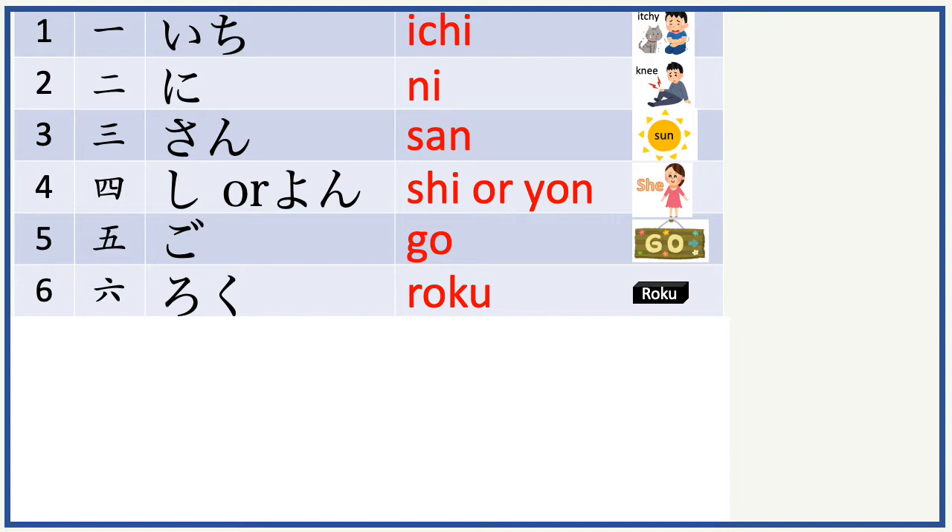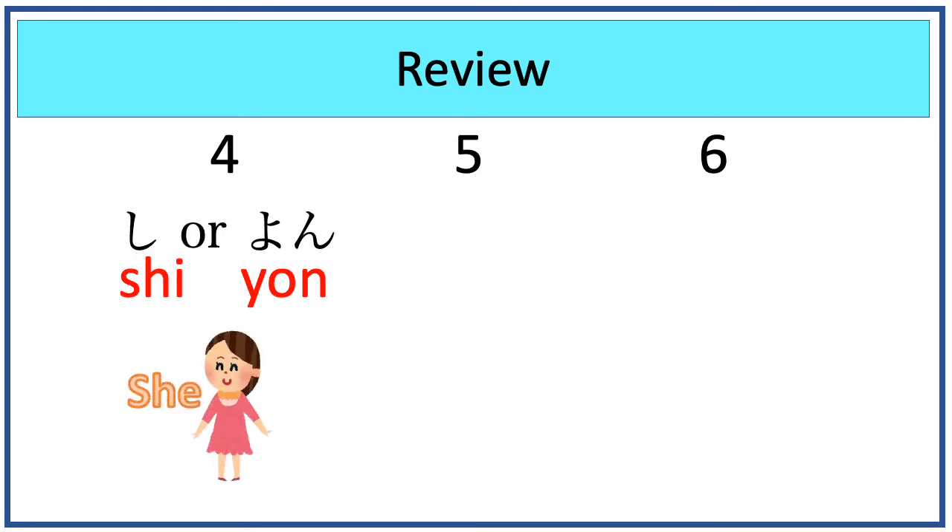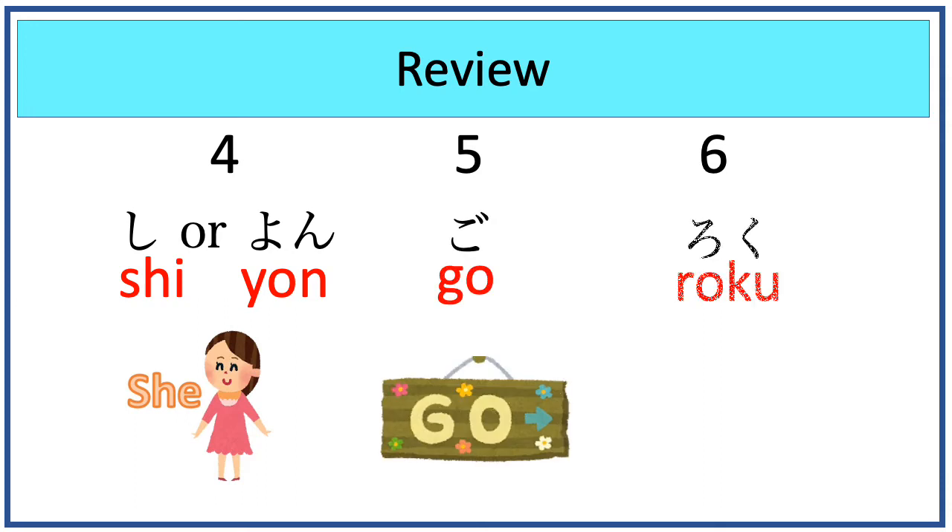4, 5, 6 sounds like 'she will go for a Roku box.' I hope the images help you remember the sounds of these three numbers. Now let's review these three numbers. They are shi or yon, go, and roku.